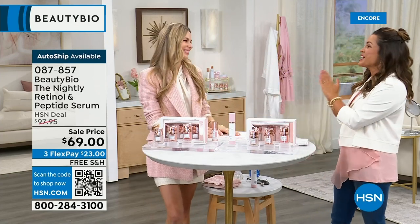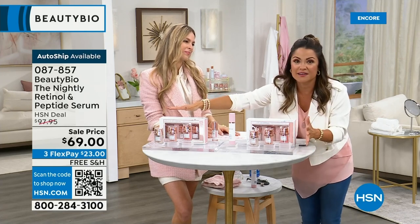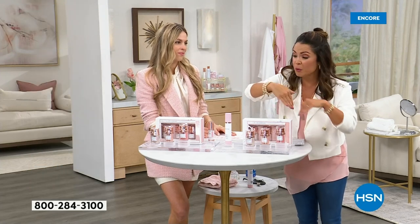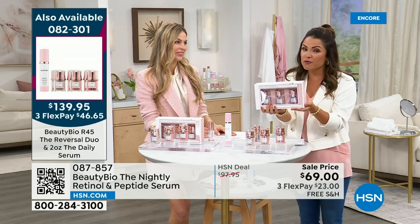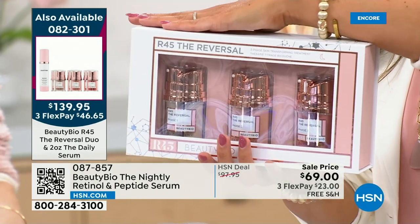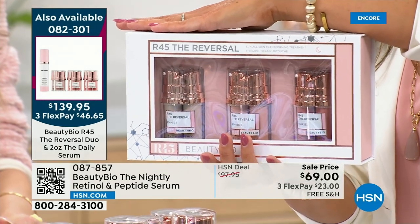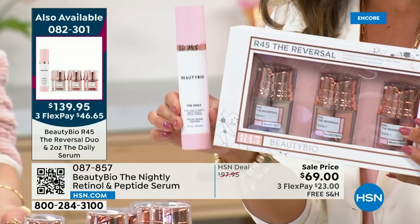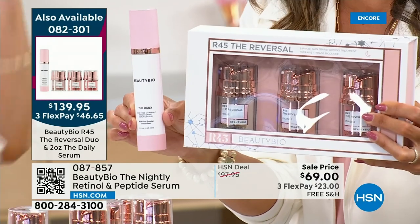We are on fire. This is the Today's Special — legitimately everything you see here. You're getting $470 worth of product for $139. So you're getting the famous R45, your 45-day system — use it at night, $160 value for $139.95. You're getting a second one of these so that's $320. And for the first time ever, you're getting the double-size number one selling daytime serum — your vitamin C — a $150 bottle you're not paying for.